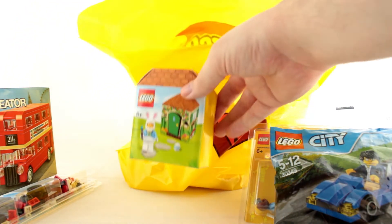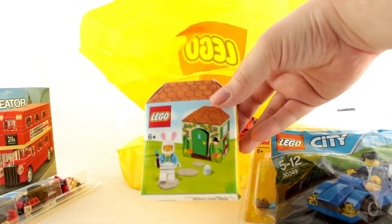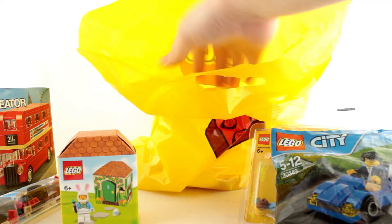This I got for free of course — the current promotional Easter Bunny minifigure you get when you spend over £35 in a single purchase.